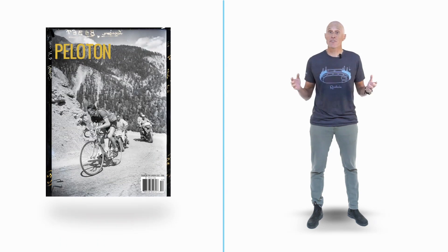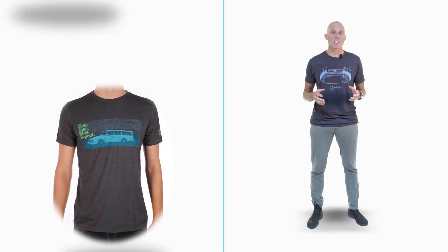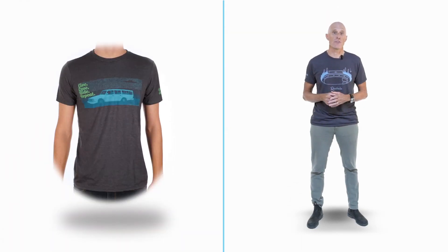There is one more product we'd like to look at during part one of our 2016 holiday gear guide, and that's our own Peloton magazine. With our current holiday offer you can get a one-year subscription to Peloton magazine and a custom 'live, love, ride, repeat' Peloton magazine t-shirt for just $25 — that's $100 off the cover price. Look for part two of our holiday gear guide very soon, where we'll look at more bikes, more apparel, and more components. Thanks for watching.